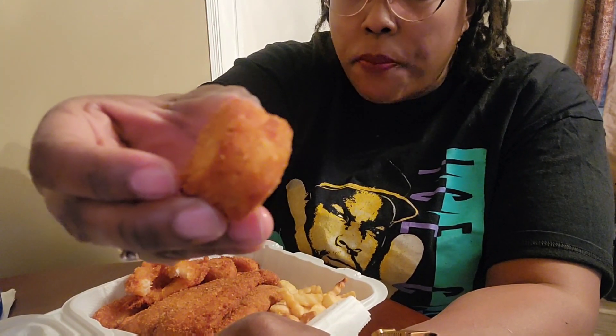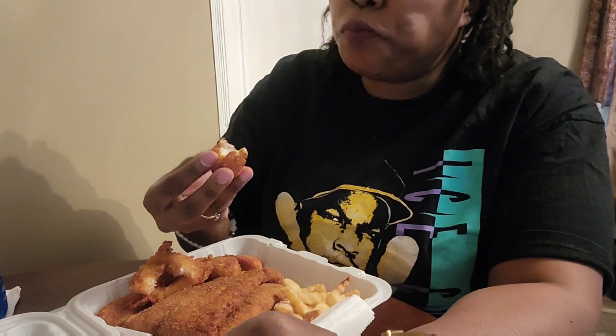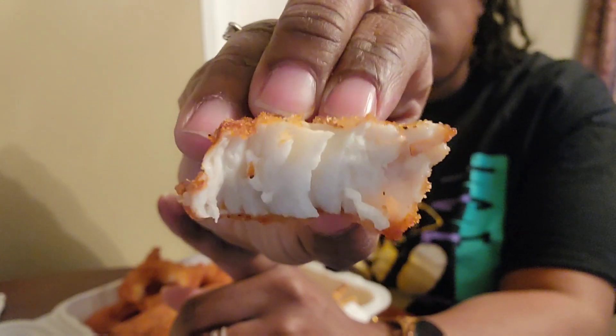My combo has shrimp and scallops. This is a scallop here — take a look at the scallopy texture. That is a real scallop, it's not artificial.